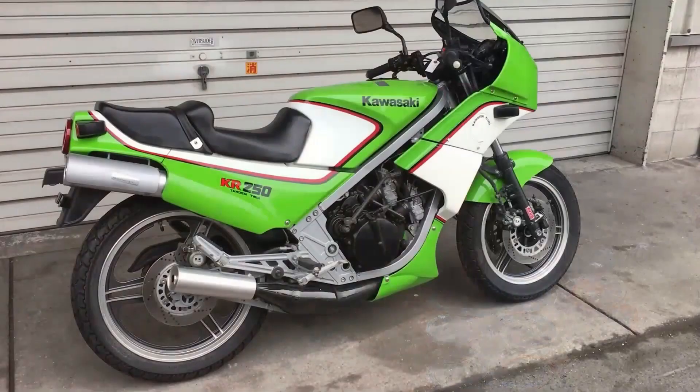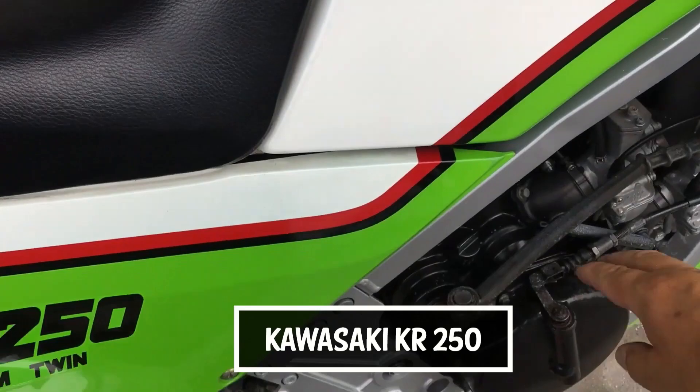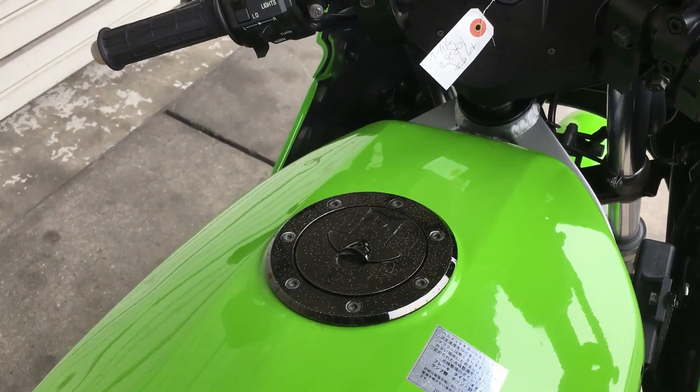The KR250 had been built as a prototype in 1970. You could say that means when it was released the tech was out of date, but it wasn't. This was an incredible design that had been prototyped and tested in the world of racing, and it was unbeatable.